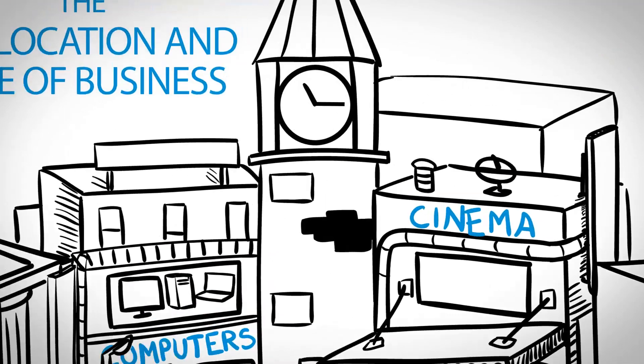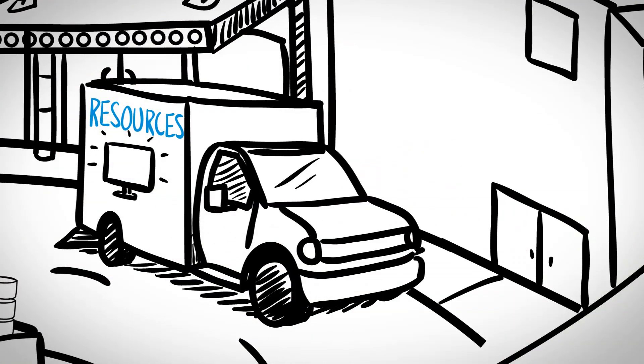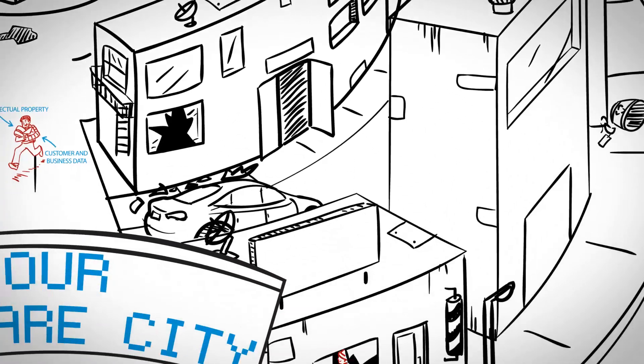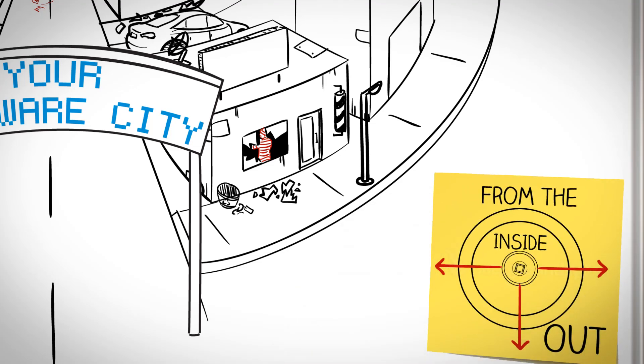So what do you do? Does your business have the time, resources, and expertise to secure all your business applications? There's only one sure-fire way to prevent security problems: by building security into the software from the inside out.